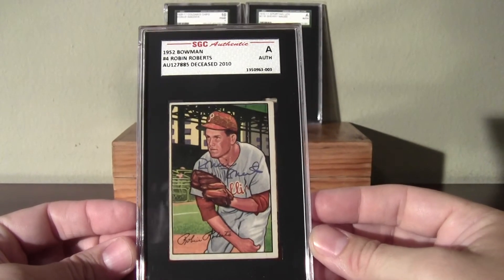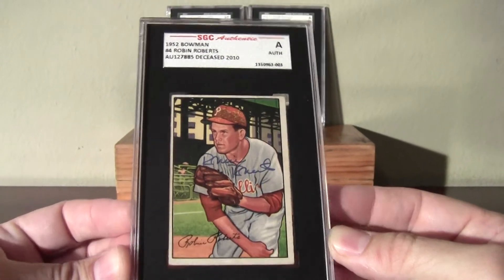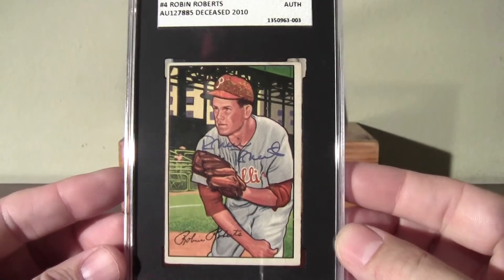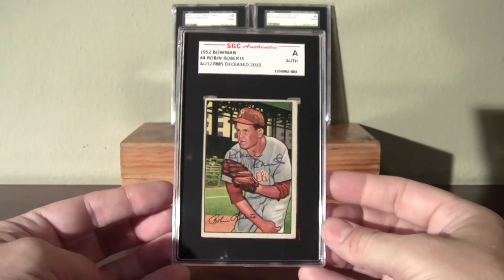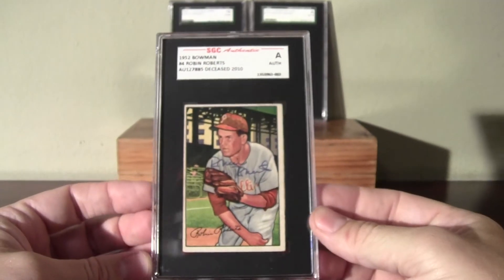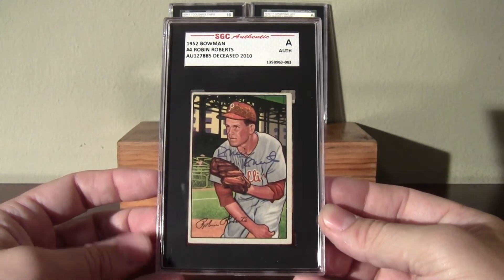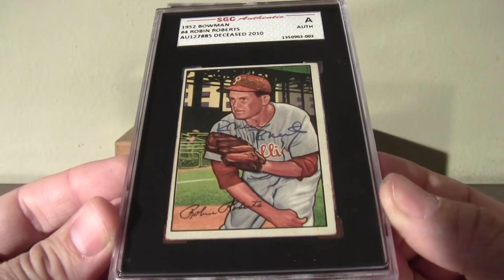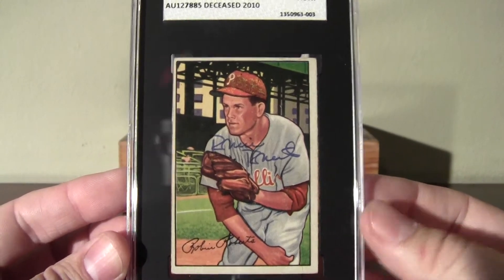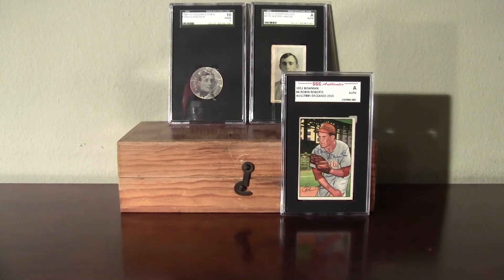And the best one here — look at this: SGC Authentic Certified Autograph, Robin Roberts. That was great to pick up — this was on eBay too, of course. Robin Roberts Autograph. This goes along with building my set with lots of SGC-graded cards and unique cards when I can get them. This is my second autograph; the other one's Hall of Famer Bob Lemon. Really nice to get that for the 1952 Bowman set. Robin Roberts Autograph — thanks for watching.